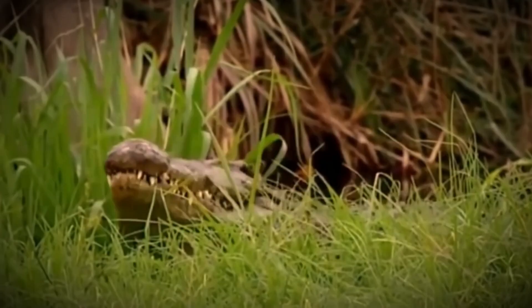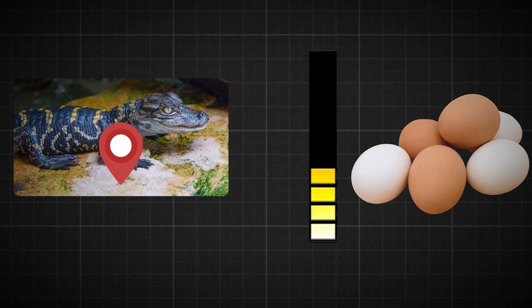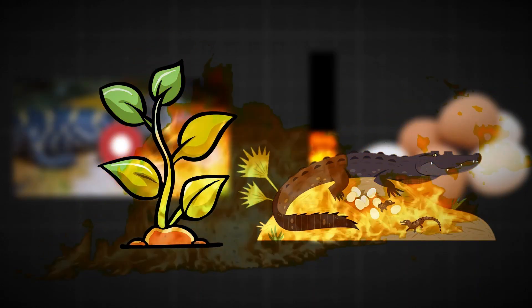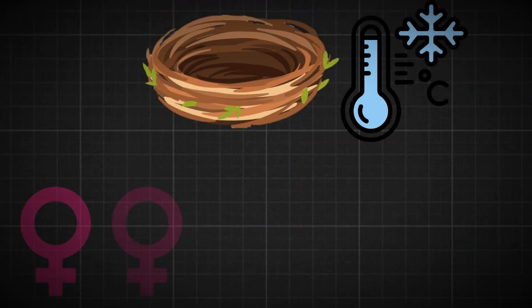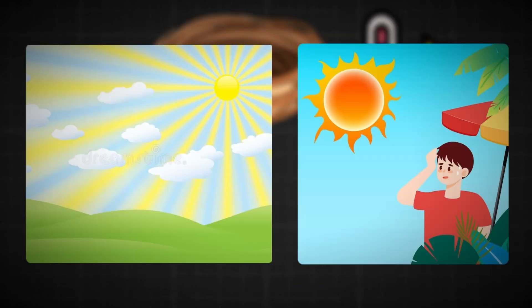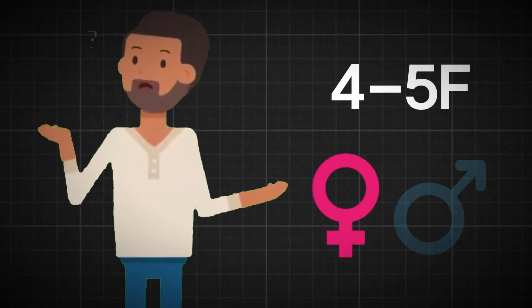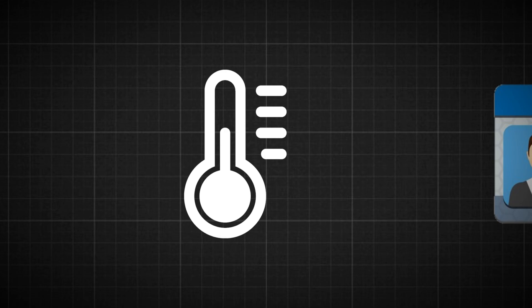The mother gator doesn't just leave the eggs' gender up to chance. She's very careful about where she makes her nest, picking a good spot that will keep the eggs at the perfect temperature. The composting plants in the nest also give off heat. When the nest is cooler — in a shady spot or during mild weather — more females will hatch. But when the nest is really warm, like in direct sunlight or during a hot summer, more males are born. It's incredible that just a few degrees can make such a big difference.